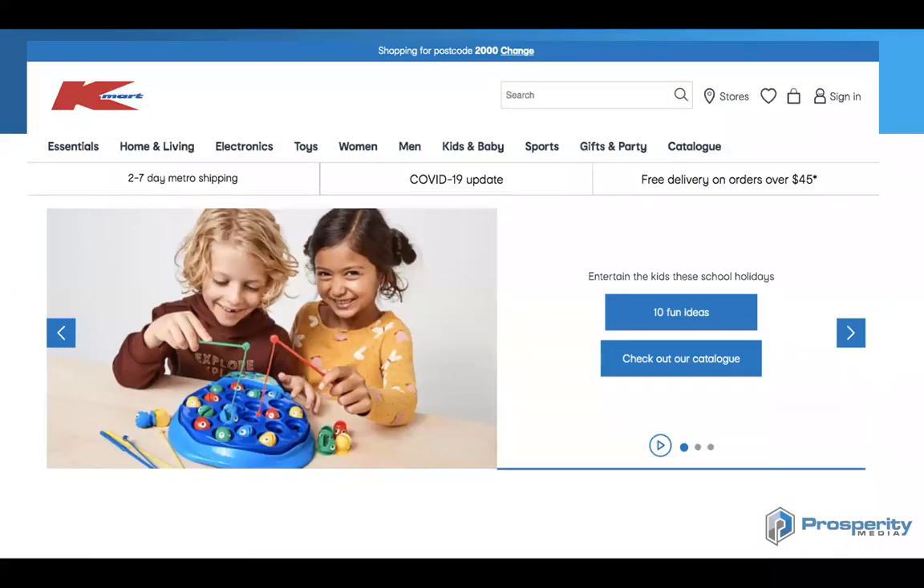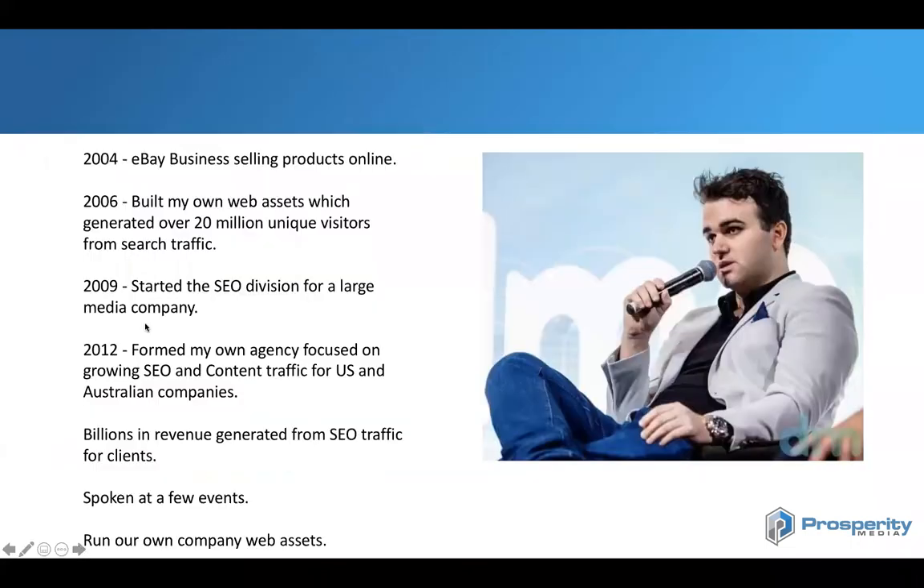Hello everyone. Today I'm going to go into Kmart's SEO, talk about a few different things happening on the SEO front, talk a little bit about hosting as well, and give you some tips and tactics you may be able to use. A bit about me: I started an online business in 2004, had an eBay business in 2006, built my own website assets which drove over 20 million unique visitors from SEO traffic. In 2009 I started the SEO division for a large media company. In 2012 I formed my own agency, Prosperity Media. We primarily specialize in SEO and content, driving traffic in the US and Australian markets. We've generated billions in revenue from SEO traffic for clients over the years. I'm a regular speaker at numerous events and we run our own company web assets at the moment.